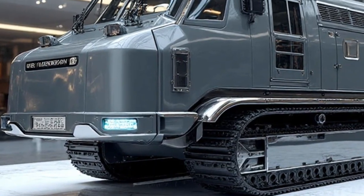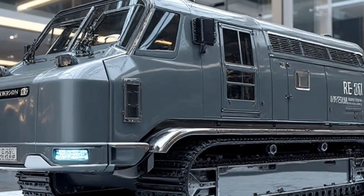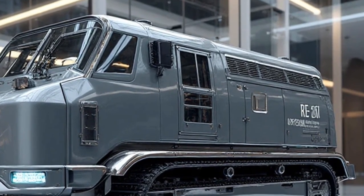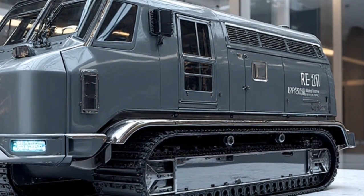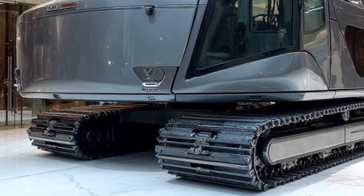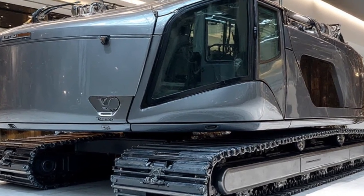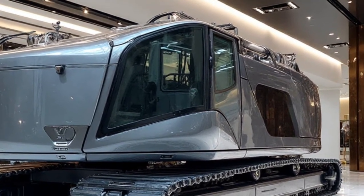Welcome back to Daily Drives, the channel where we take you closer to the most powerful, futuristic, and innovative machines that are shaping tomorrow's world. If you're passionate about cutting-edge vehicles, heavy-duty giants, and revolutionary designs that push the boundaries of engineering, then make sure to subscribe and stay tuned. Today, we're exploring a true masterpiece of railway technology, the Liebherr RE-25M Latronic Railroad Excavator 2026.